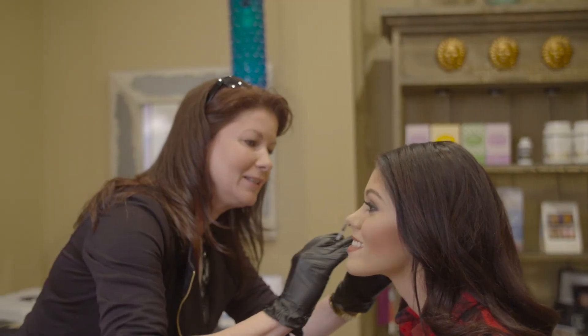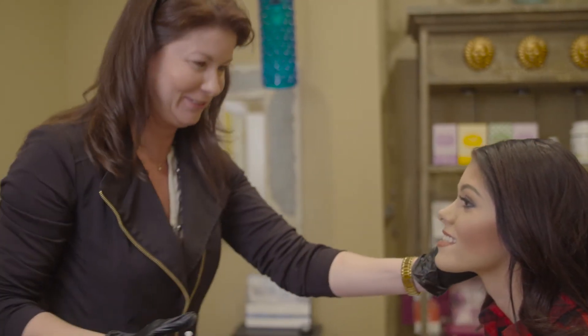We can also use injectable cosmetics for unconventional uses you may not think of, such as a gummy smile. If somebody smiles and they have a lot of their upper gum show, you can use Botox or Dysport to drop that lip and you just see their teeth. We can also fill in ear lobes that are stretched out and even enhance the brows.